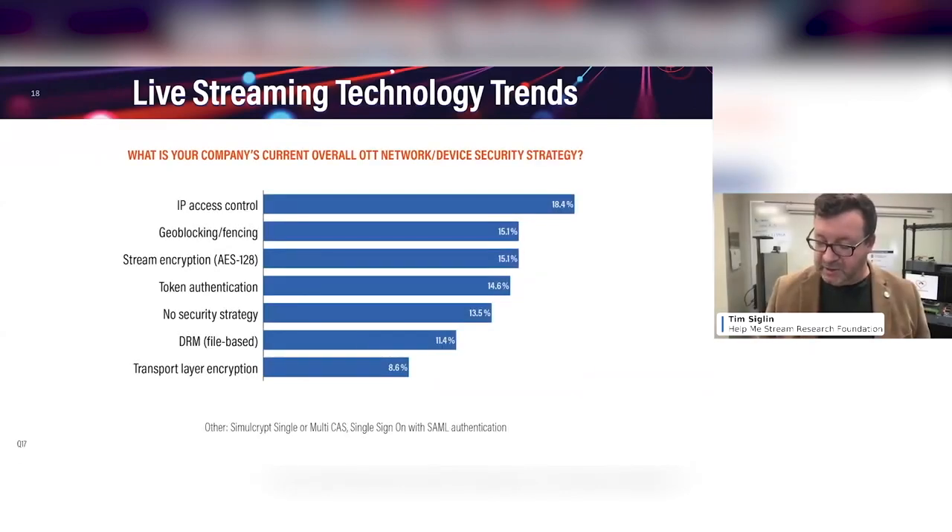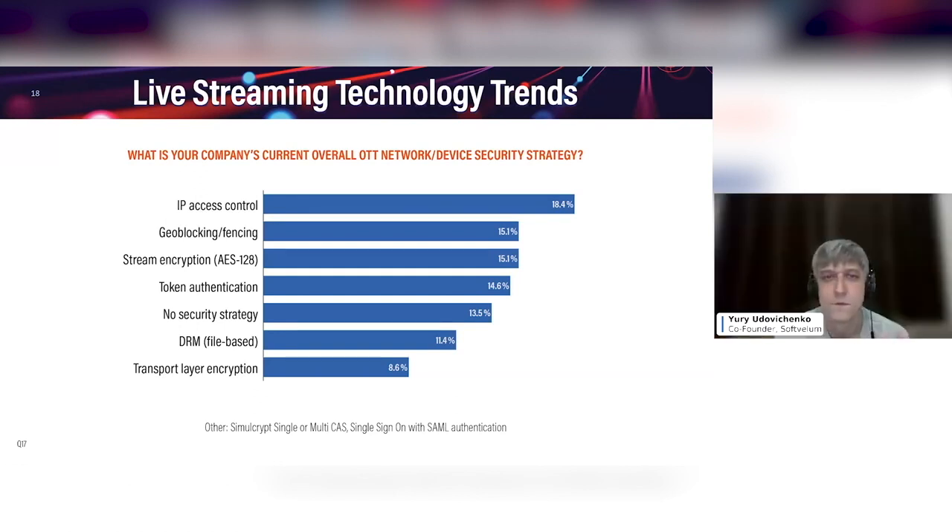This slide — Yuri, I'll let you take the lead on it — but this slide asks people to tell us what they're currently using from a security strategy standpoint. Well, this one is new and dear to my heart, because basically this is the picture of all the payable features of our product.